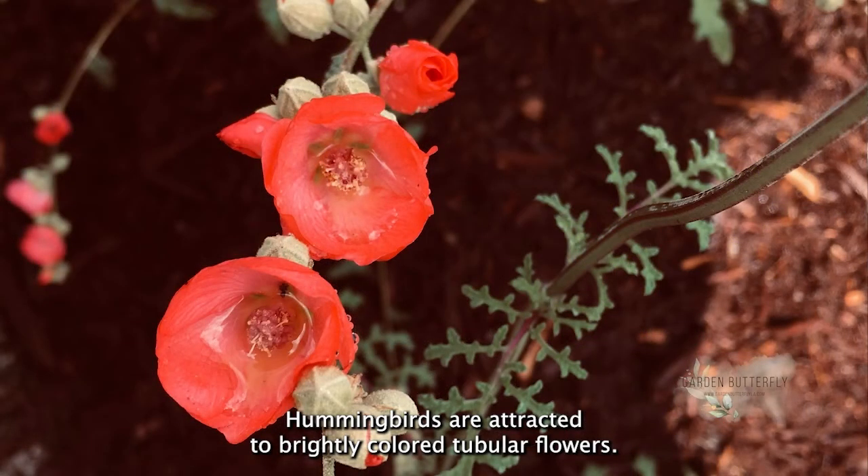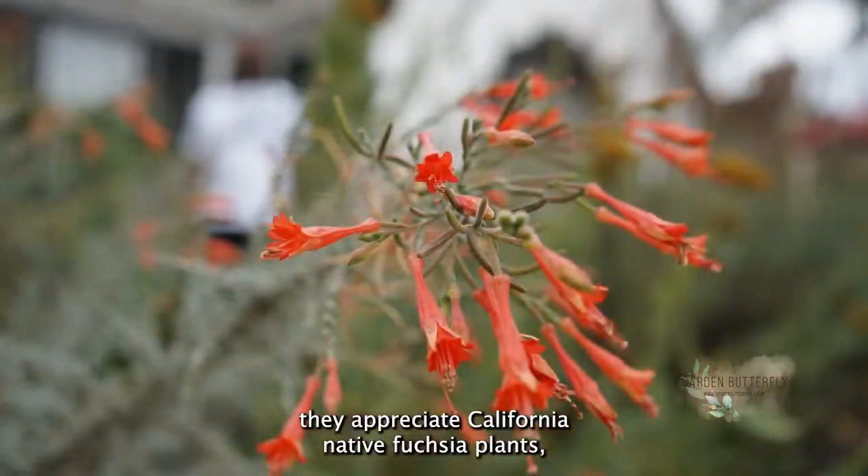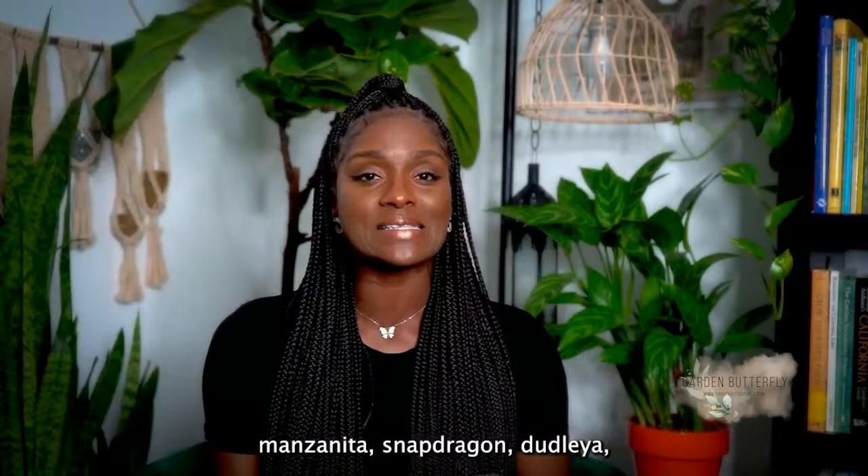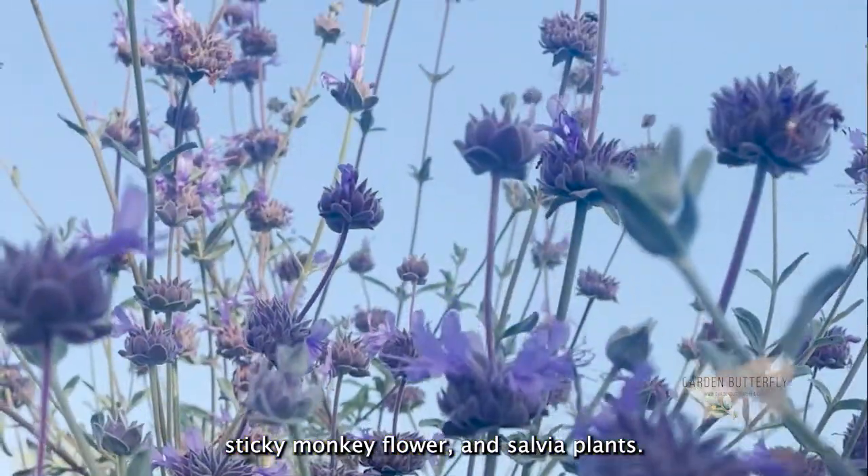Hummingbirds are attracted to brightly colored, tubular flowers. On the California Southern Coast region, for example, they appreciate California native fuchsia plants, manzanita, snapdragon, dudlea, sticky monkey flower, and salvia plants.